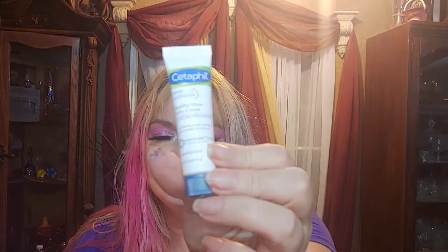And then we got the Cetaphil Deep Hydration Healthy Glow Daily Cream for dry, dehydrated skin. These are just deluxe sample sizes — this is 0.34 ounces. The full size of this is $16.97. This lightweight cream provides deep 48-hour hydration that improves the overall quality of sensitive skin over time.